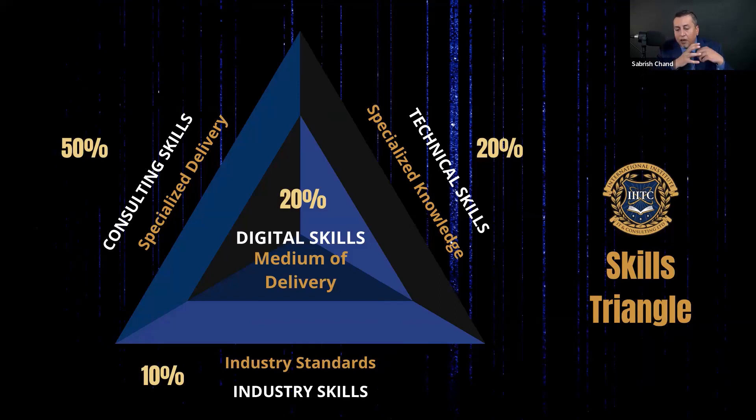When it comes to skill development, I call it the Skills Triangle. This is a framework that I put together.